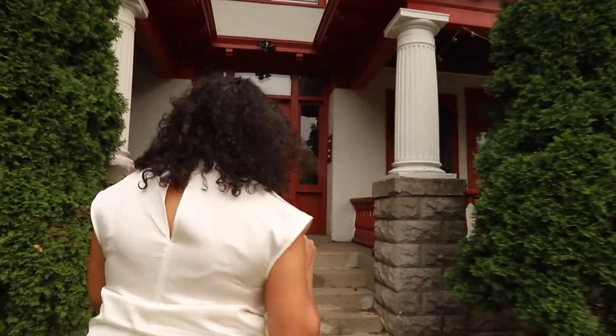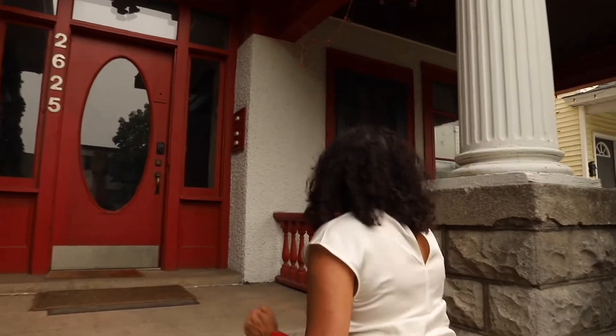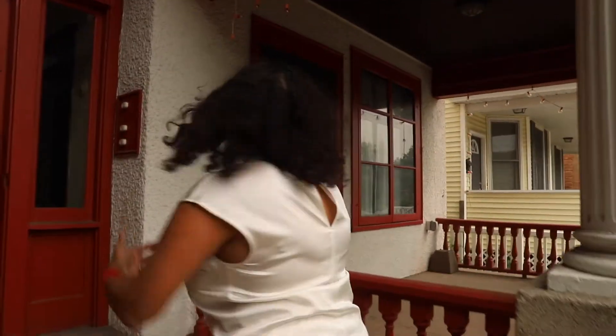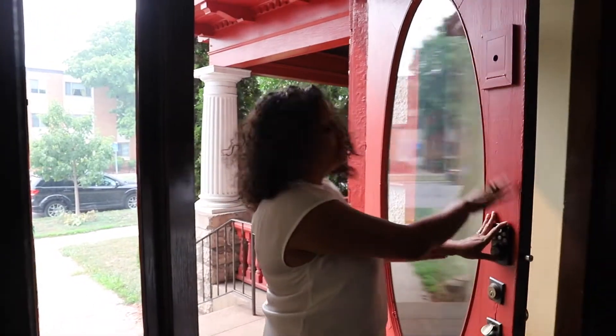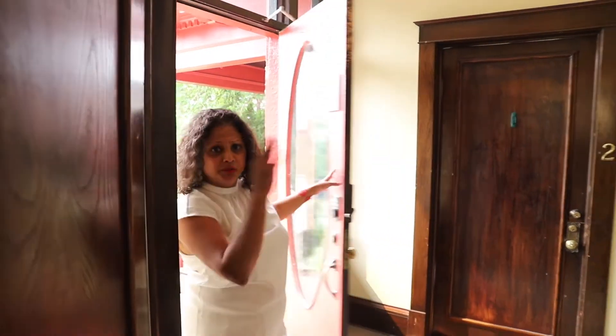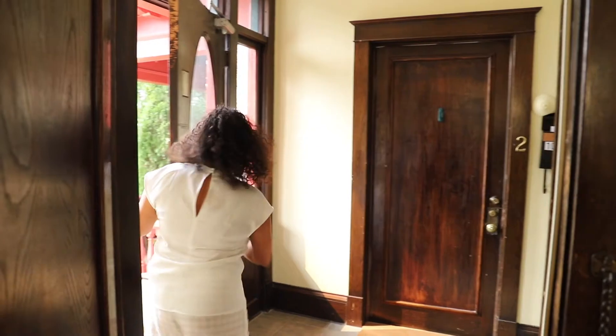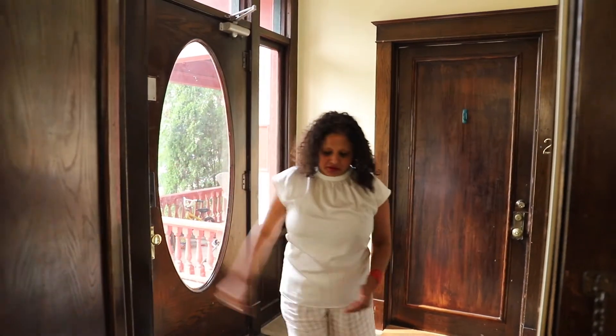Let's go check it out. It is the cutest little condo and what I love about it is that it also includes this lovely veranda, which is part of the unit. I love this dome — that lovely oval piece of glass is original to this building and to this dome.